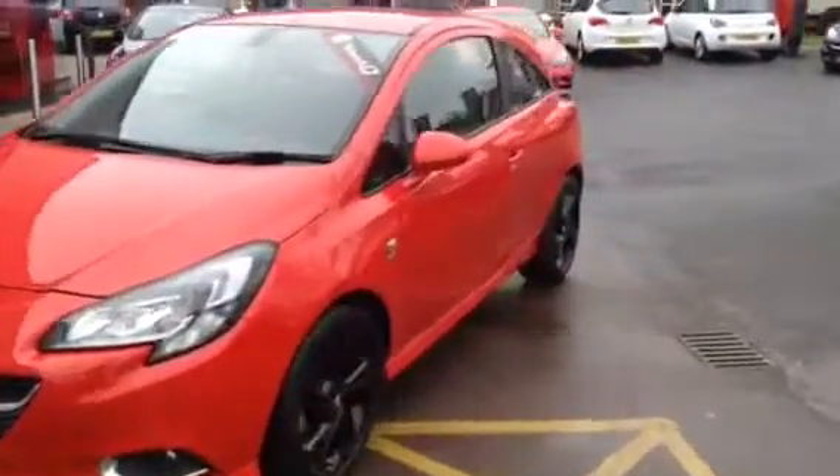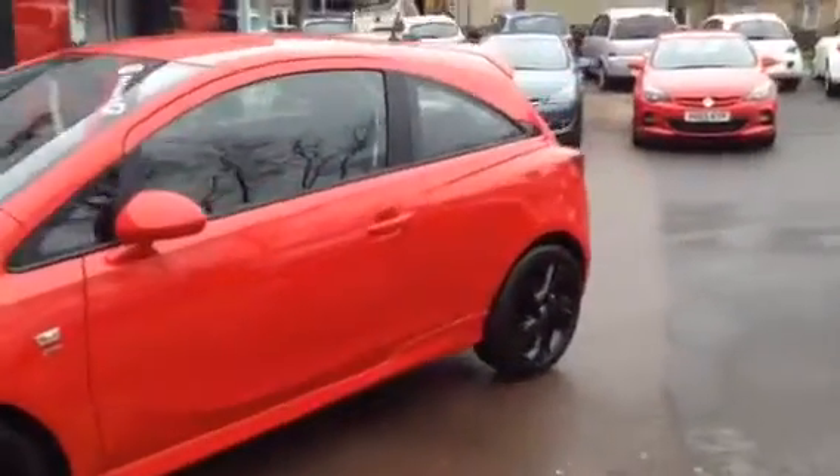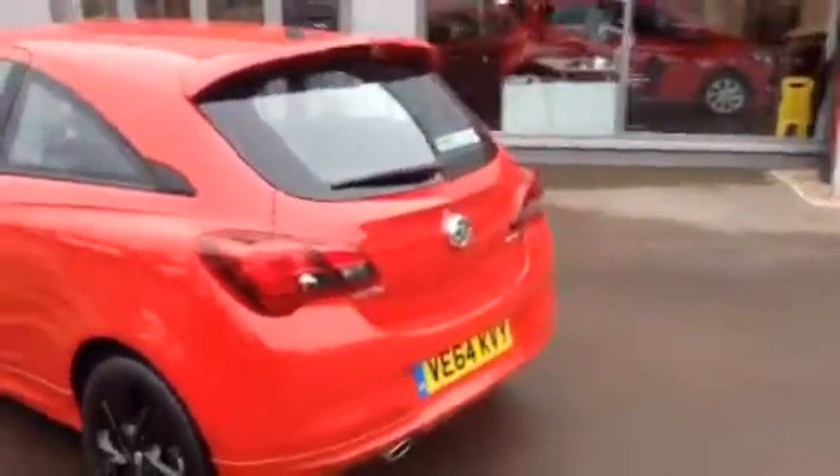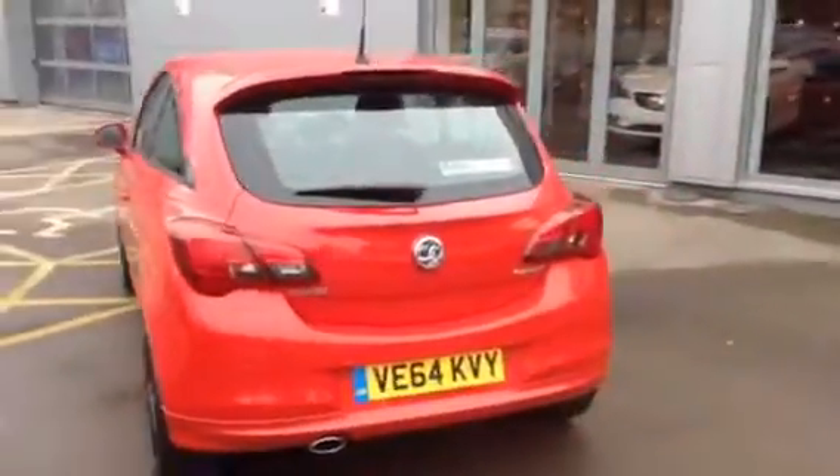Hello and welcome to Bayless Vauxhall. Here we have this fantastic Corsa SRI finished in power red. It's a 1.3 diesel and as the SRI it comes with some fantastic features, including these 17 inch black alloys,